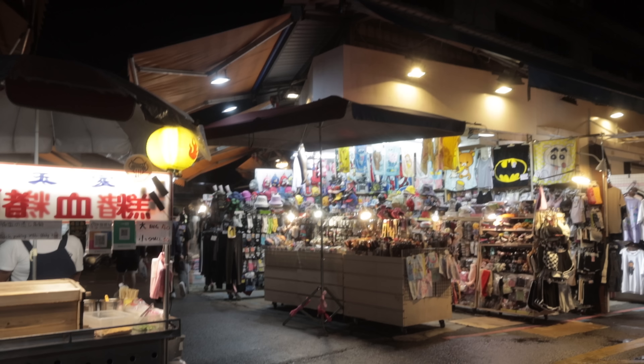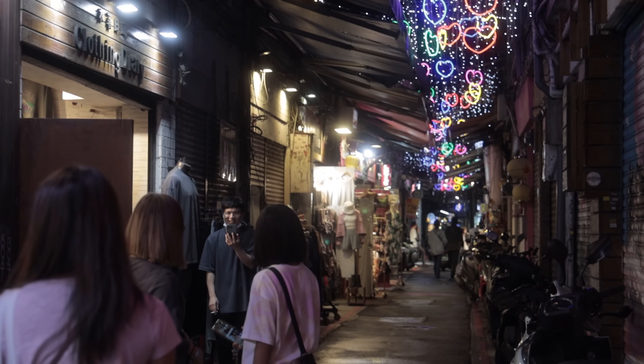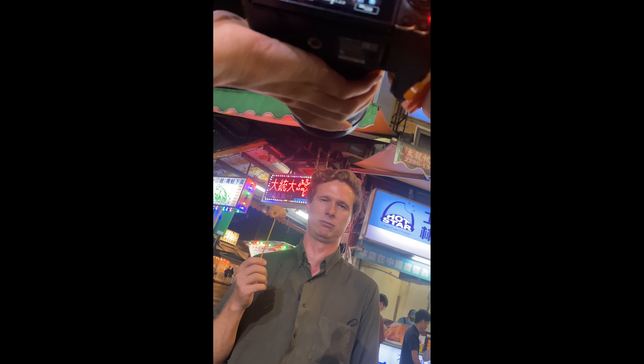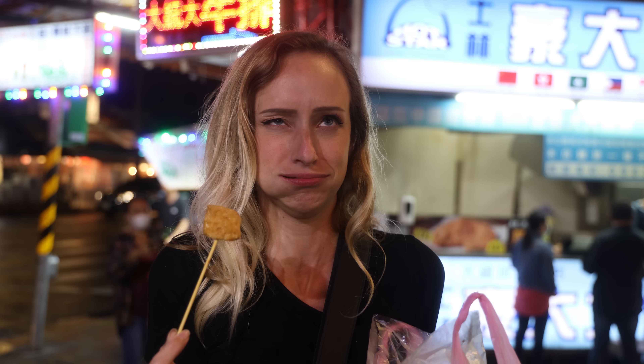We went back to try more of the stinky tofu so that we would have a thumbnail picture — I wanted a set of photos. We discovered that if you want the most amazing photo set of your life, just do pictures of yourself eating stinky tofu when you don't like it. It was so funny; we were dying, literally throwing up.